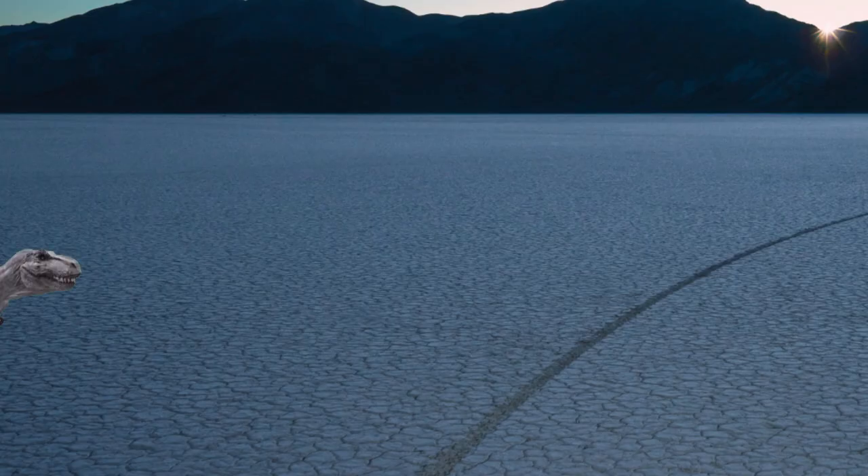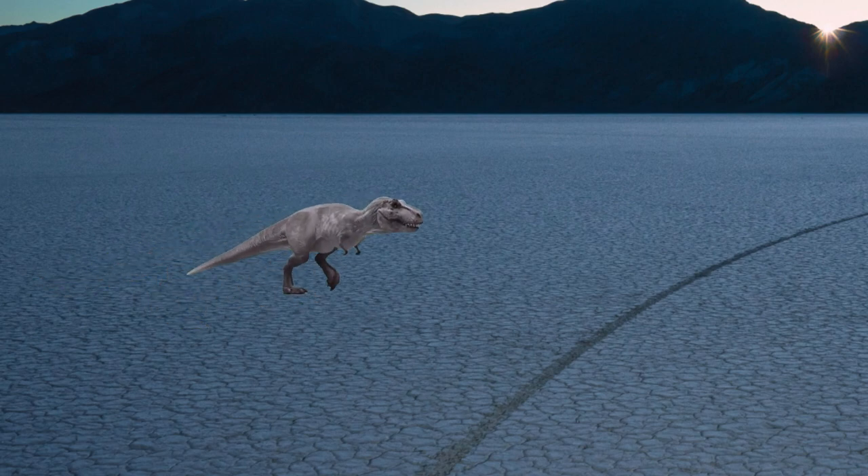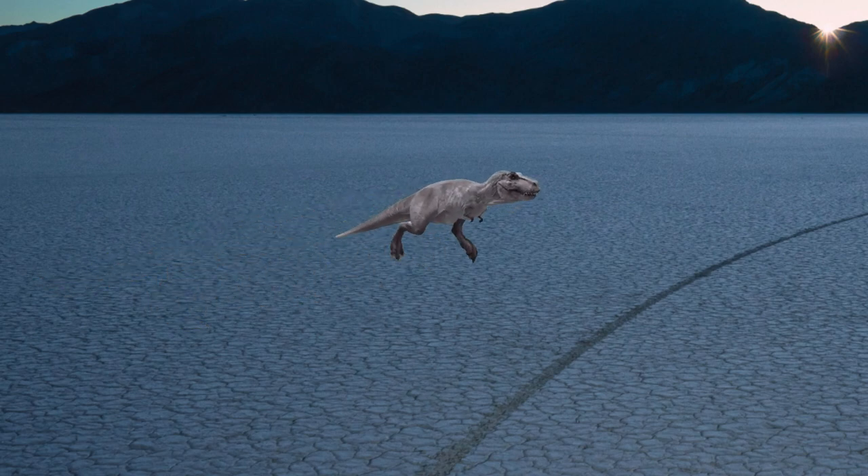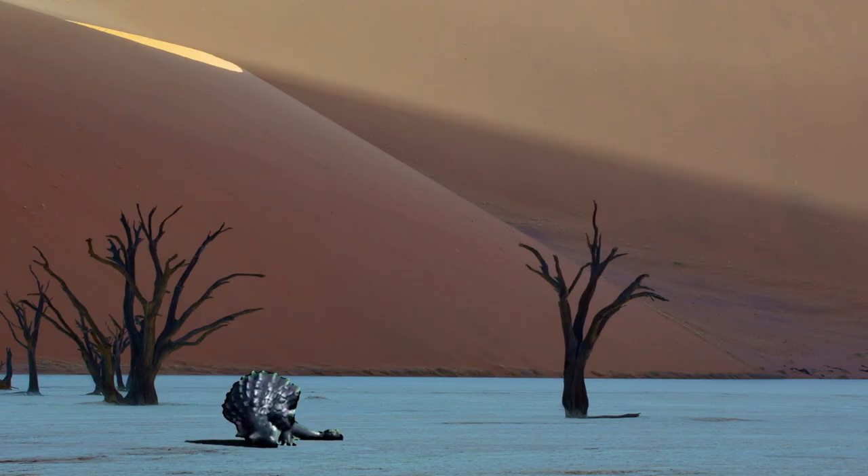A young Tarkia is being chased by a Tarbosaurus hunting its prey. The baby dinosaur manages to lose the Tarbosaurus, as the predator is forced to run away from large flying animals.